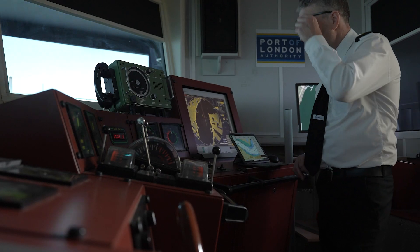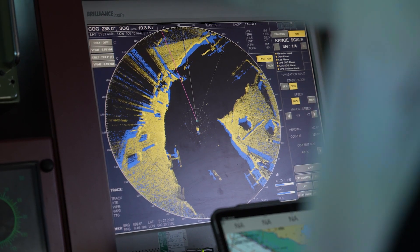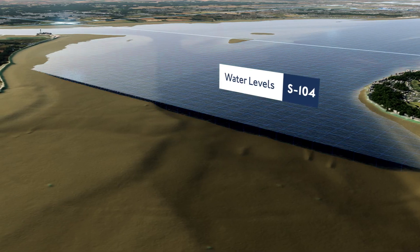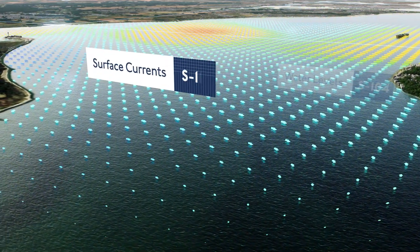The big change with S100 is the flexibility of the safety contour. Previously you were constrained by what the chart was set to, and the massive benefit of the ship having the same data is that you're planning to the same data. The whole S100 suite is going to provide more information to allow the navigator, masters and mates aboard the vessel to undertake their passage plan.